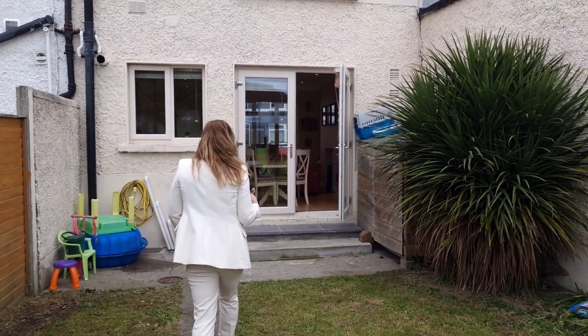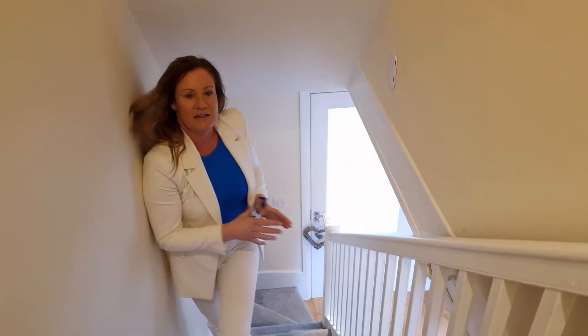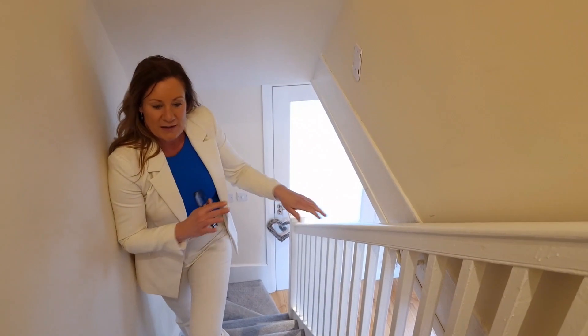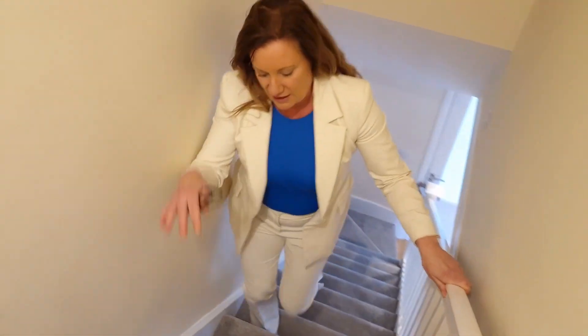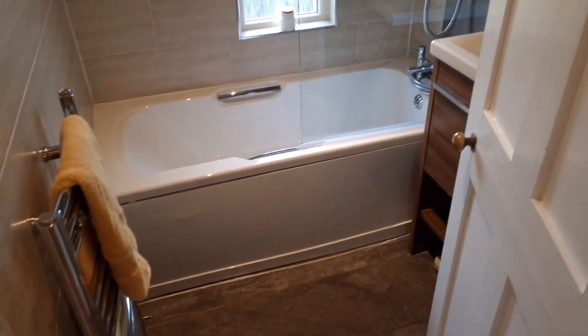Come on, we go and take a look upstairs. You're walking up the carpeted stairs — you can see the door leading into the porch behind me here. You're walking onto a small landing with laminate flooring. Attic access is above us here. And then, almost straight ahead as you're coming up the stairs, is the fully tiled bathroom.